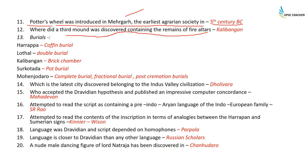Remains of a fire altar — a third mound containing remains of a fire altar — have been discovered in Kalibangan. Coming to burials: Harappa had coffin burial, Lothal had double burial, Kalibangan had brick chamber burial, and Surkotada had pot burial.